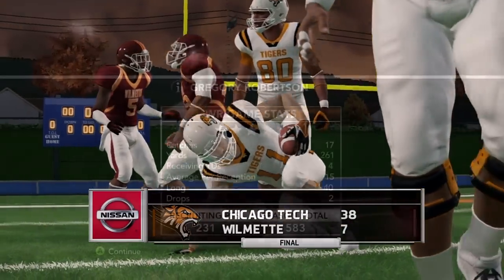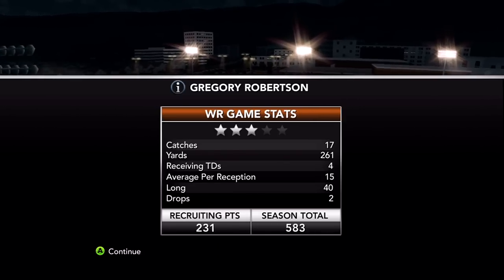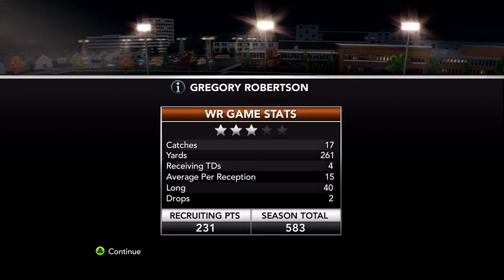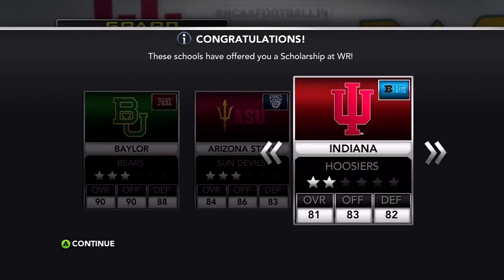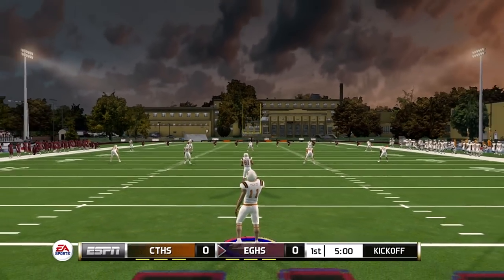Pretty short game with a lot of long touchdowns — 17 catches, 261 yards, four touchdowns, two drops, and I'm officially a three-star caliber prospect, 583 recruiting points. That should wrap up scholarships from both Arizona State and Baylor for next season when I'm heading to college. Also Indiana — I've got three to work with. Looking at scholarship offers from West Virginia, Oklahoma State, and Oklahoma — all Big 12 teams. Someone told me they wanted me to go to West Virginia so I added them to my board.